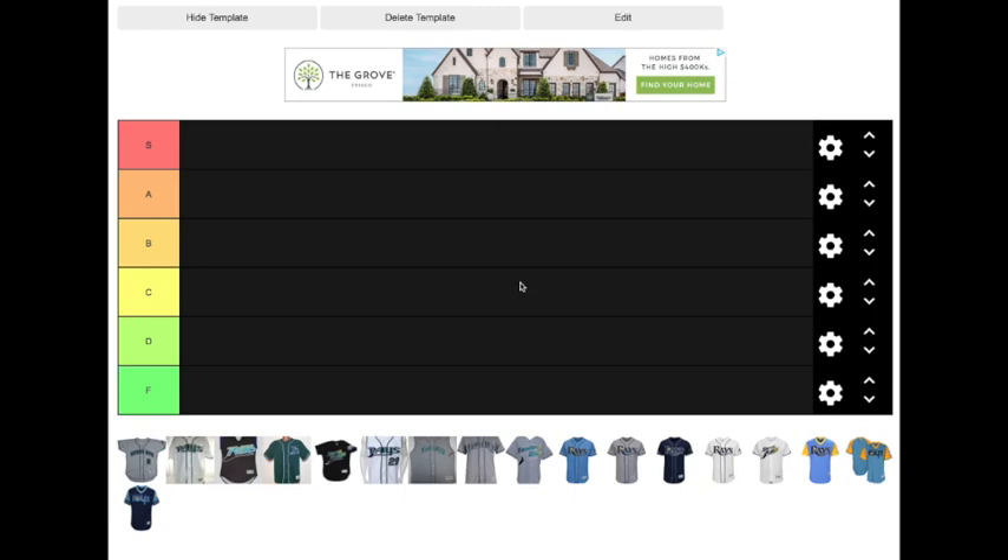Alright, tier lists. It's a very popular trending topic on YouTube right now. Tier lists can be anything — sports, food, movies, like literally anything. But what I have put together today is a tier list of every single Tampa Bay Rays jersey that has ever been worn, minus one-night promotional jerseys like the St. Petersburg Pelicans or the Tampa Smokers that they only wore once. These are Tampa Bay Rays jerseys, so let's get into it.